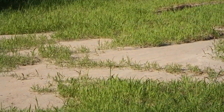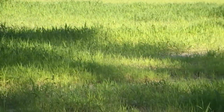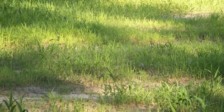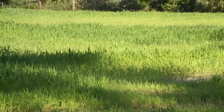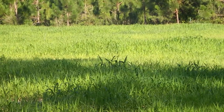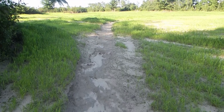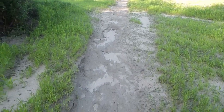In general, this brown top millet is coming on real good, other than where we had washing. According to my neighbor that lives just a couple hundred yards from here, he told me they got two inches of rain in about 10 minutes - that's a lot of rain in a short period of time.